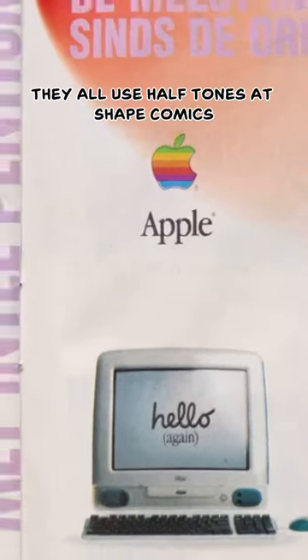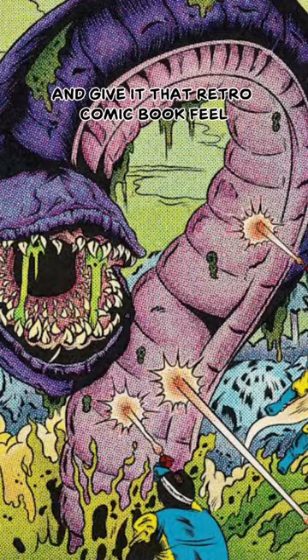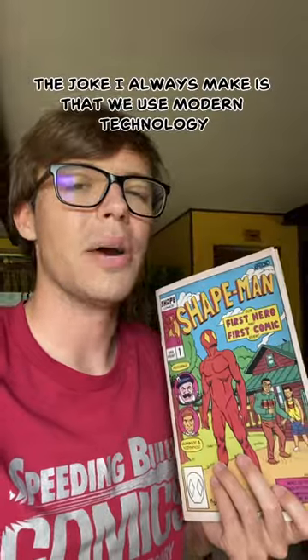And this isn't just for comics. Newspapers, magazines — they all use halftones. At Shape Comics, we use special digital brushes to add halftones to our art and give it that retro comic book feel. The joke I always make is that we use modern technology to make things look old.